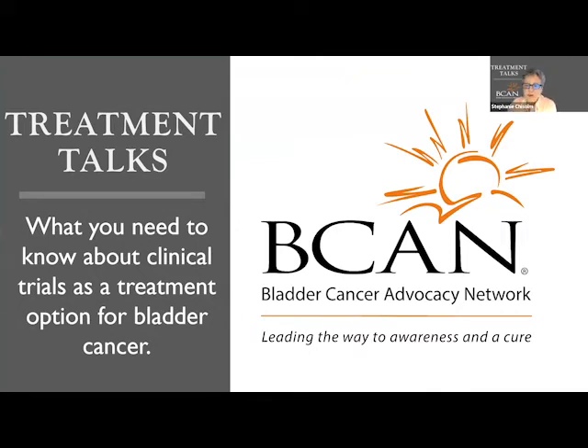Welcome to Treatment Talk — what you need to know about treating upper tract urothelial carcinoma. It's a presentation from the Bladder Cancer Advocacy Network. The objectives are to increase patient understanding of existing and new treatments for the spectrum of bladder cancer diagnoses, to showcase patient questions and empower patient communication with your healthcare team, and to highlight current treatment advances for bladder cancer.